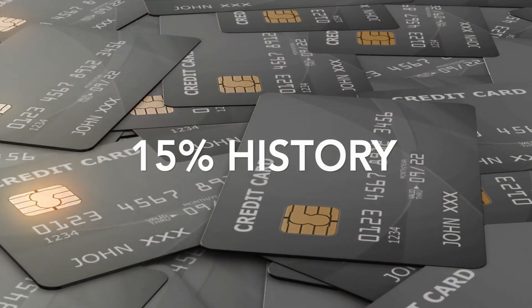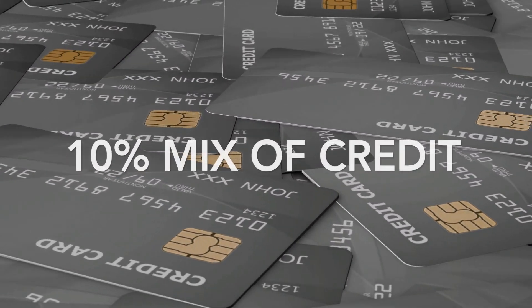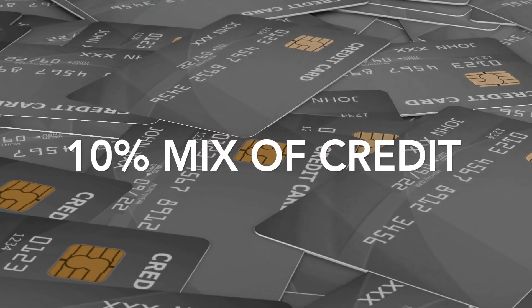Third, 15% of your score looks at how long you have had your credit accounts open. Creditors will be looking to see the mix of credit you have opened, such as credit cards, retail accounts, loans, and mortgages.